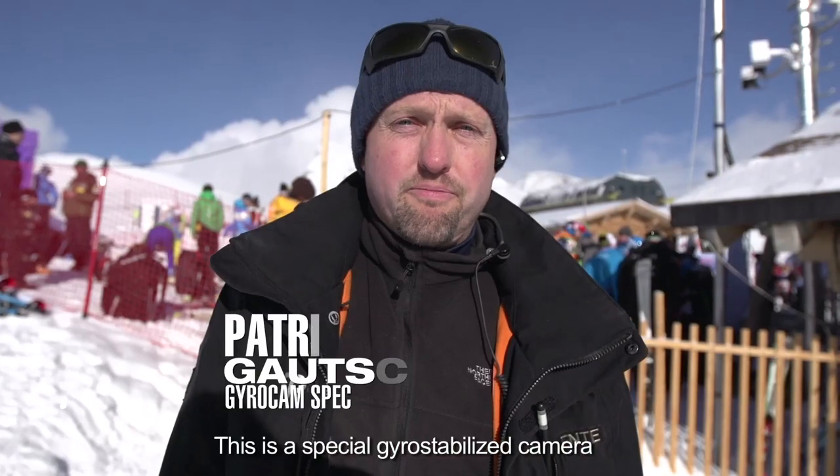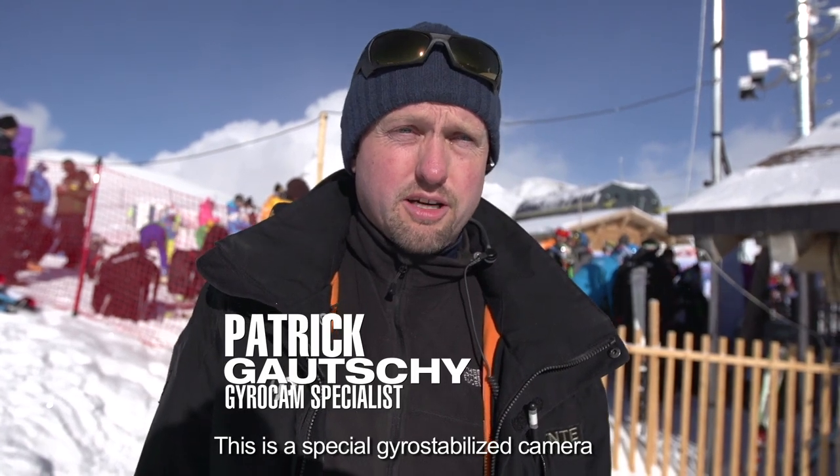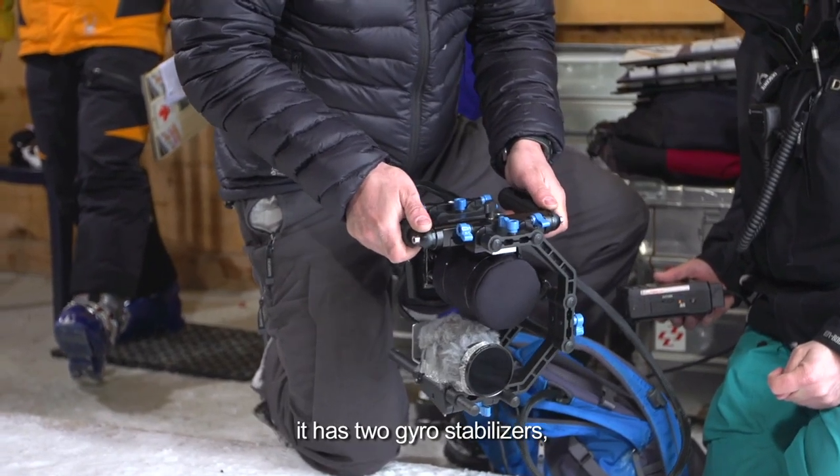This is a gyroscope-stabilized camera. It has two gyro stabilizers.